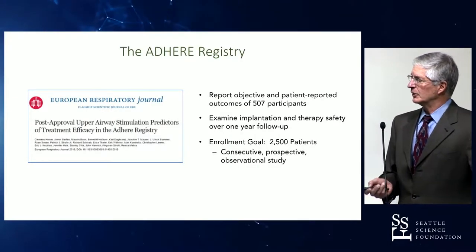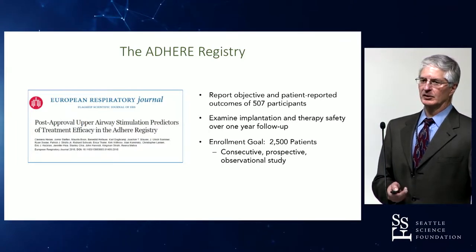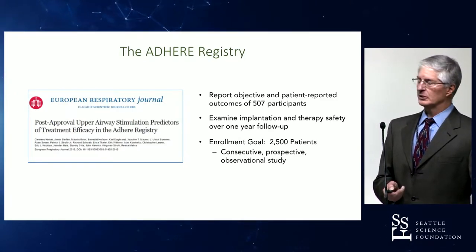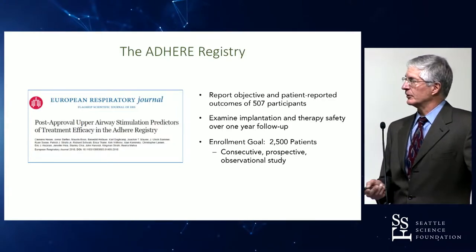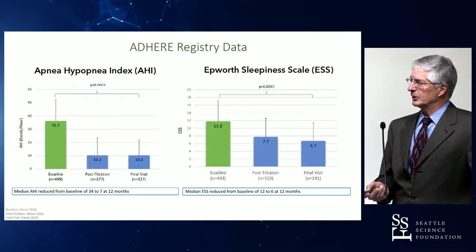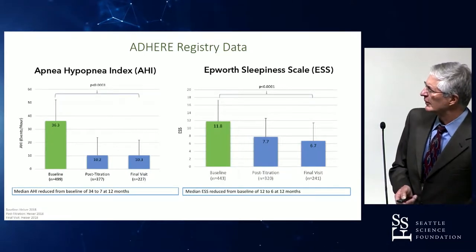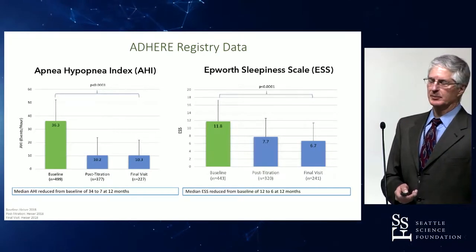Another large study with one-year follow-up was published in the European Respiratory Journal. The Adhere Registry is a group of mainly academic centers that have done large volumes of implants, pooling their patient data for a total of 507 patients, with a goal to ultimately enroll 2,500. This initial publication showed very similar findings, with AHI reductions of around 60 to 70 percent — mean AHI going from approximately 35-36 down to 10 — and similar improvements in the Epworth sleepiness score.